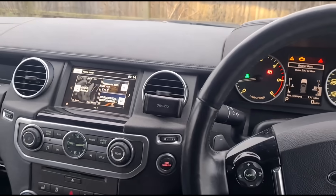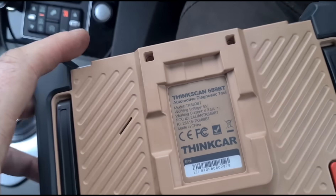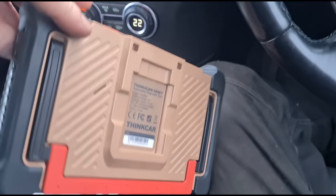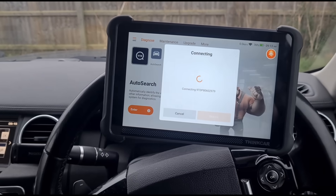So that's a Discovery 4 3.0 V6 TDI. I've been using this tool in a few videos to see what it's capable of doing and what it's not capable of. This is a Tinkscan 689BT from Tinkcar. I'll put a link in the video description with a 10% discount code for it.